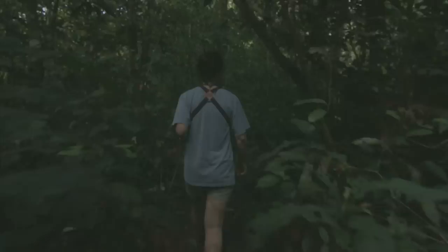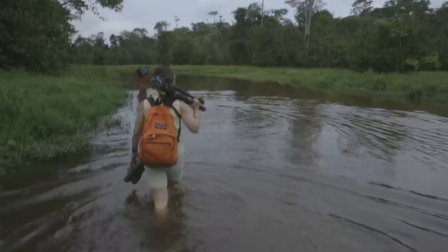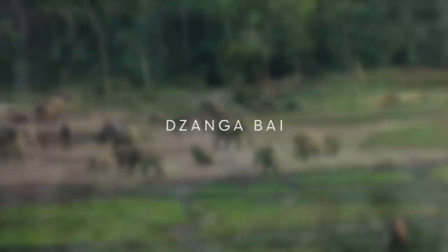To get to the clearing you have to walk about two kilometers from where you leave your vehicle. It's a wonderful walk because you're on these huge elephant trails that have probably been there for hundreds of years. You cross a small river, walk through the forest, the sky begins to lighten, the trees end, and in front of you are forty to a hundred elephants.